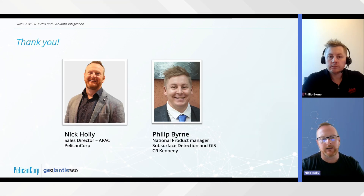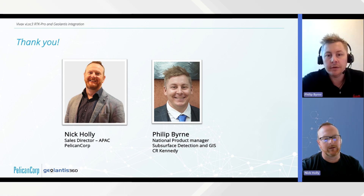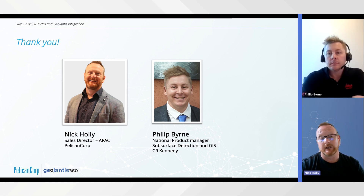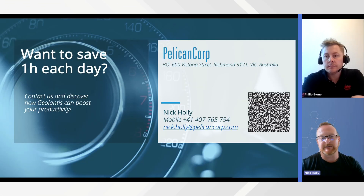That's it for today — that's myself Nick Holly, and thanks to Philip for your time and for going through the workflow with us. If you're interested in the Vivax technology and the Geolantis platform, reach out to Philip as one of our distributors in this region, or reach out directly to me. We look forward to answering any questions. There'll be more content produced for Geolantis to highlight key features, and we'll be working with our friends at CR Kennedy on other material moving forward. Thanks for coming along — we hope you've learned something today.